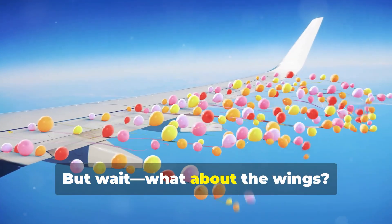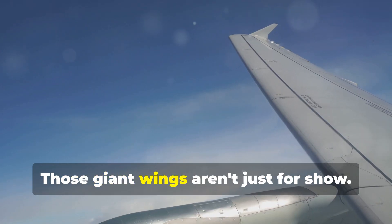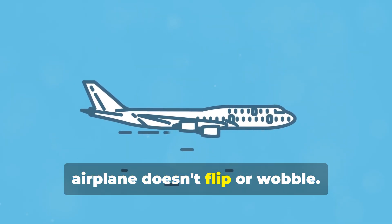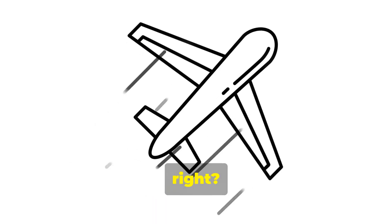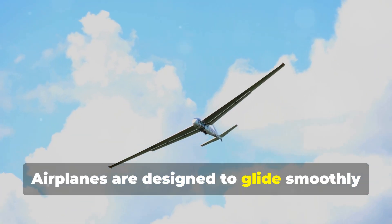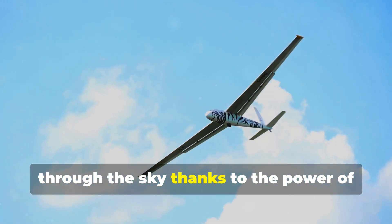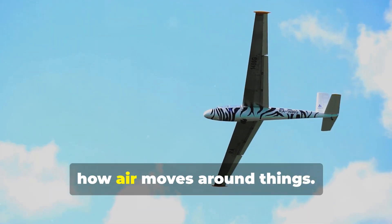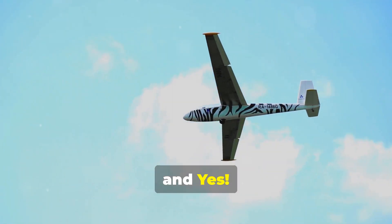But what about the wings? Those giant wings aren't just for show. The wings slice through the air, keeping everything balanced so the airplane doesn't flip or wobble. Pretty cool, right? No flapping needed. Airplanes are designed to glide smoothly through the sky thanks to the power of aerodynamics — that's just a fancy word for how air moves around things.